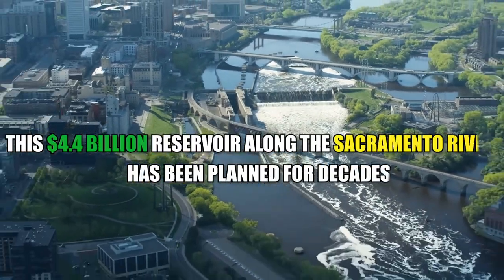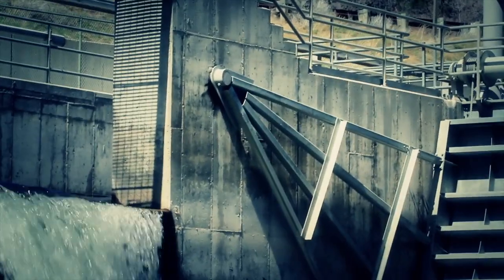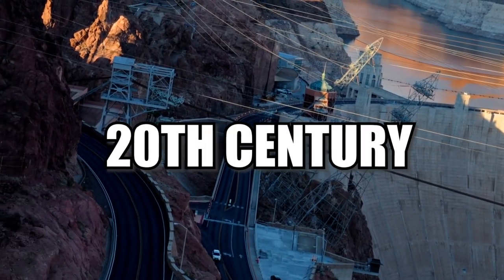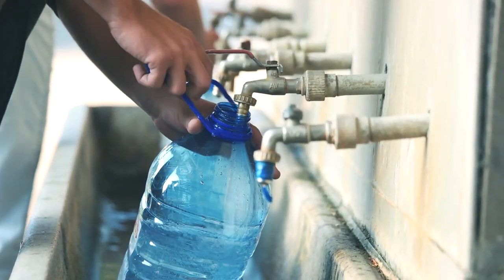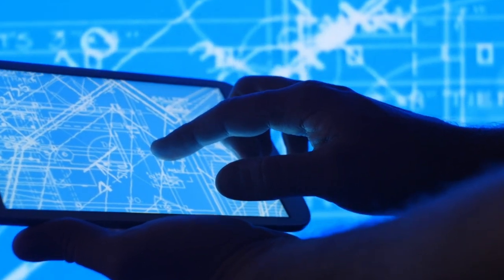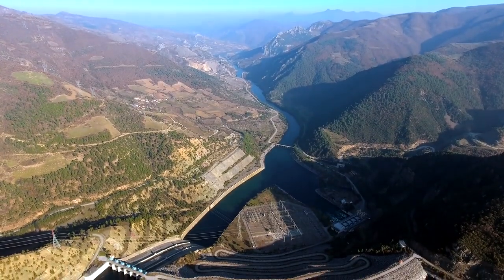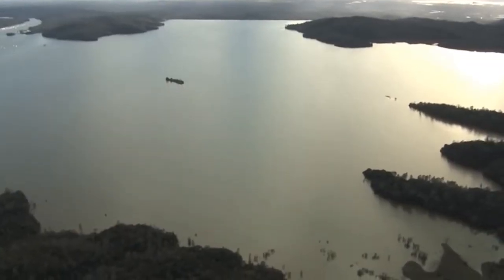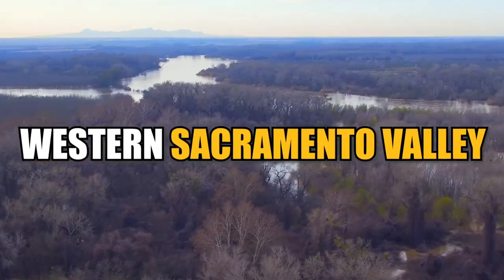The $4.4 billion reservoir along the Sacramento River has been planned for decades. But what's taking so long? California constructed numerous big dams during the 20th century, resulting in the complex reservoir system that provides the majority of the state's drinking and agricultural water. State representatives and backers are now prepared to construct the next one. Since 2014, when voters approved Proposition 1 — a water bond that authorized $2.7 billion for new storage projects — the Sites Reservoir has gained momentum and support. It has been planned in a remote area of the Western Sacramento Valley for at least 40 years.